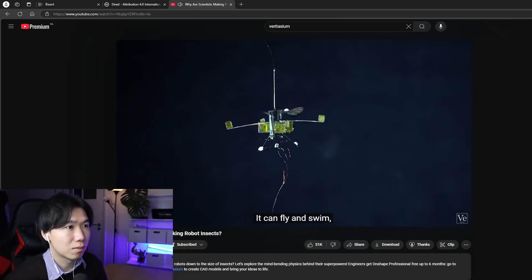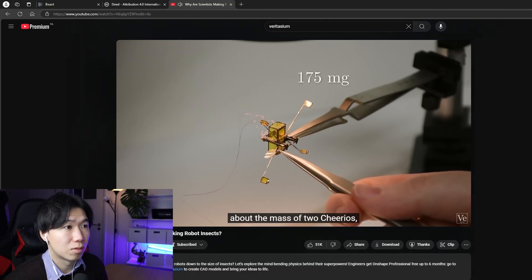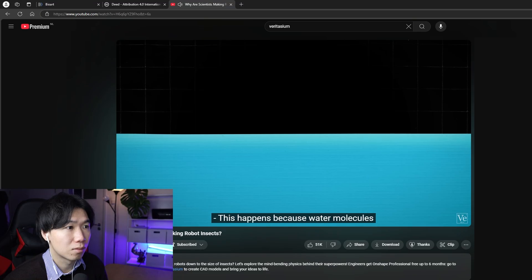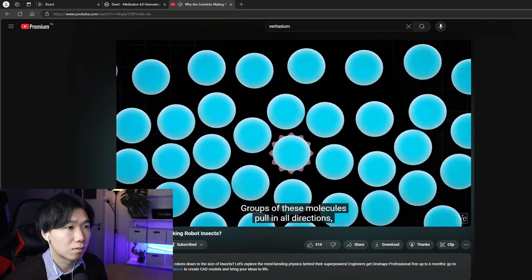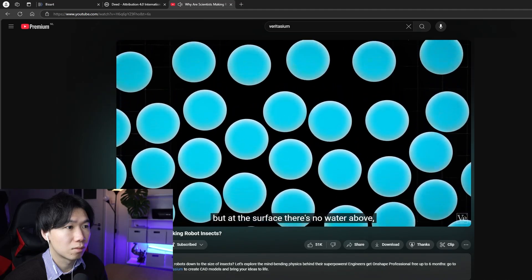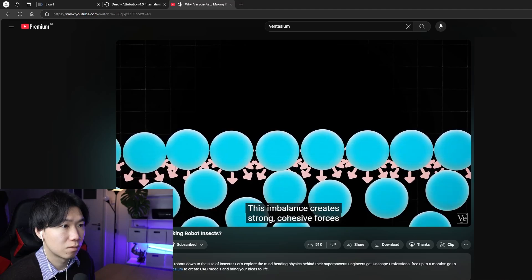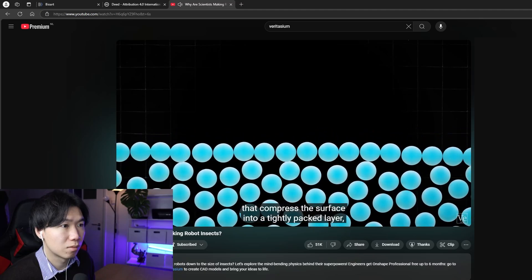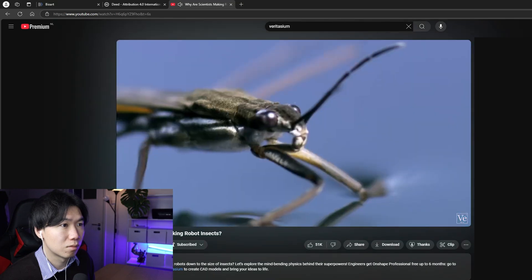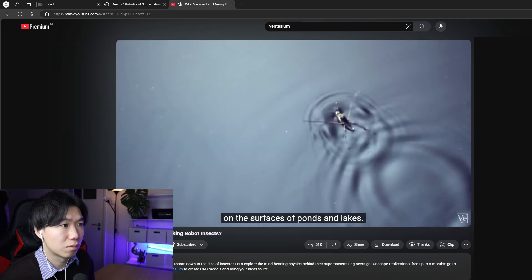Machine fights human — can fly and swim. But since it weighs only 175 milligrams, about the mass of two Cheerios, surface tension is a problem. This happens because water molecules are slightly polar. Groups of these molecules pull in all directions, but at the surface there's no water above, so the pull is only sideways and downwards. This imbalance creates strong cohesive forces that compress the surface into a tightly packed layer, making it difficult to break. This is the same effect that lets water striders walk on the surfaces of ponds and lakes.